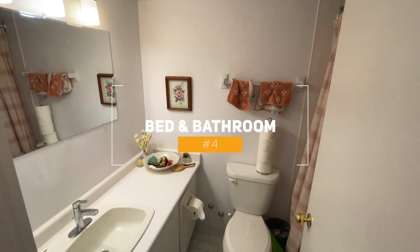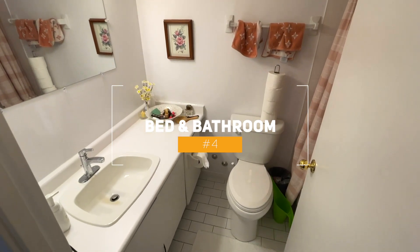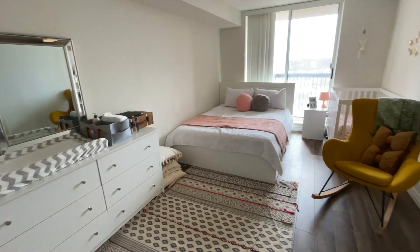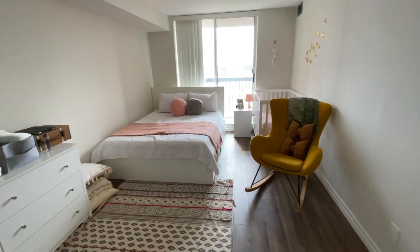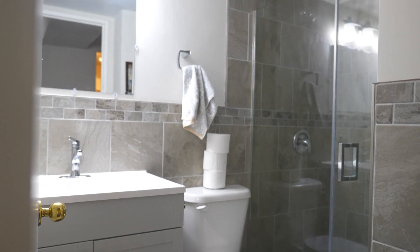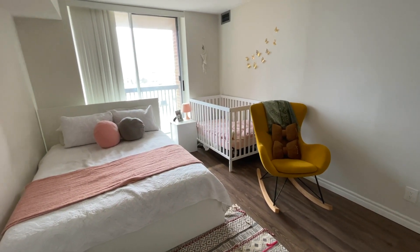Number four, bedrooms and bathrooms. This unit offers two generous bedrooms. The master bedroom has plenty of storage space with a walk-in closet, as well as a four-piece ensuite with a shower-tub combo.